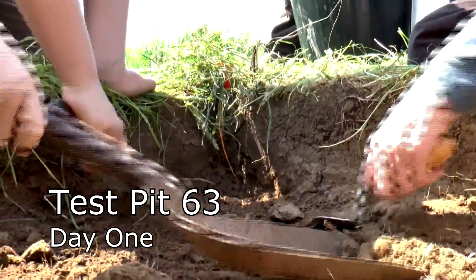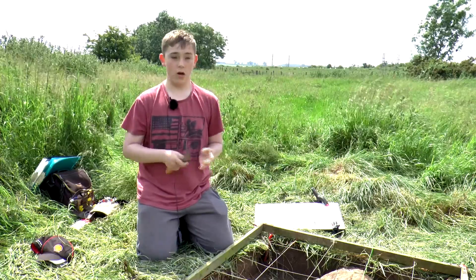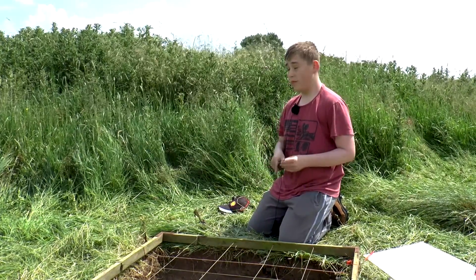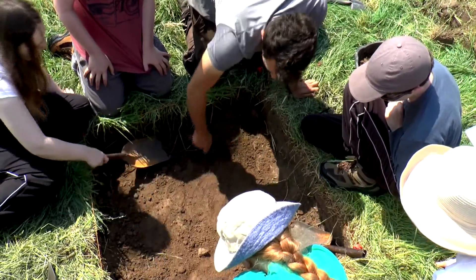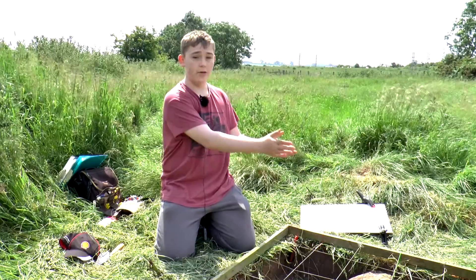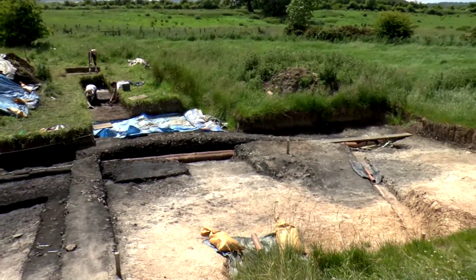We dig a test pit due to the fact that if we just made a large trench and there's no archaeology actually in the trench, we've just wasted our time — so basically it's just a sample. We're digging test pit 63 to see if the burnt mounds from trench 6 actually follow on in this direction, to continue the actual expansion from trench 6.